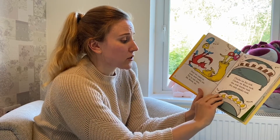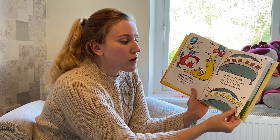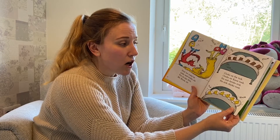Now we come to ticks and tocks, sir. Try to say this Mr. Knox sir. Clocks on fox tick. Clocks on Knox tock. Six, six bricks tick. Six, six chicks tock.